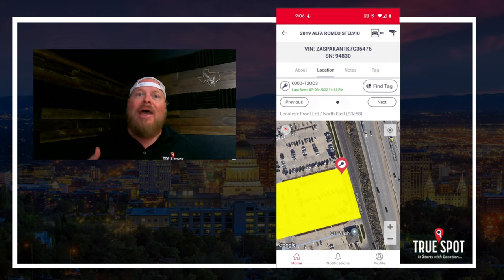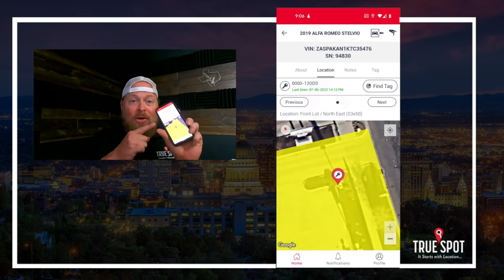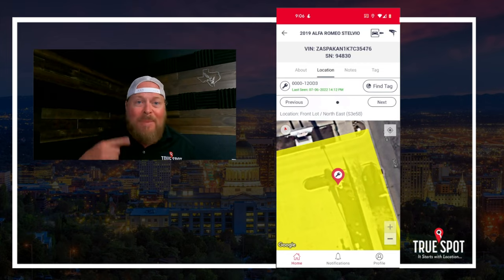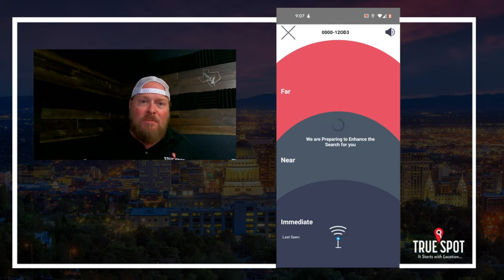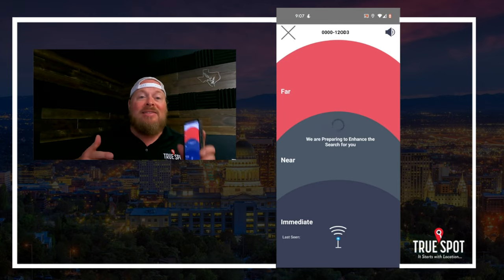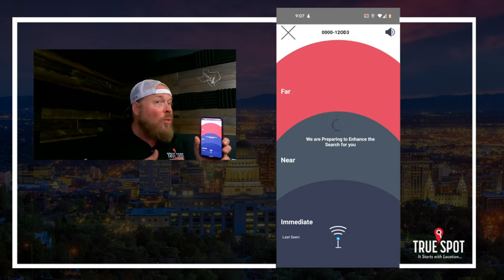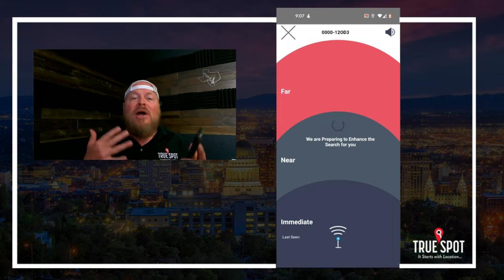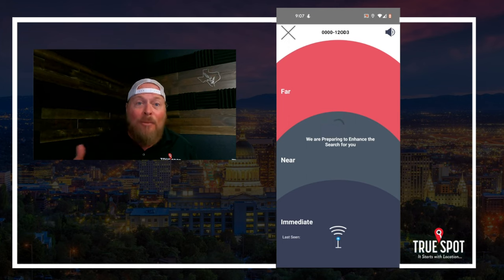If I get out there and know the key is in that area but can't find it, I can hit the 'Find a Tag' button at the top of the screen. This starts pinging the tag rapidly. You'll see a white ball appear in the middle while it's thinking, and as I get closer to the tag it moves into that darker immediate section. If I go the wrong way, it moves into the far red section. It plays a hot-and-cold game, kind of like using a metal detector to help find that tag.